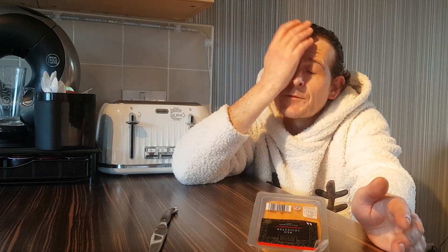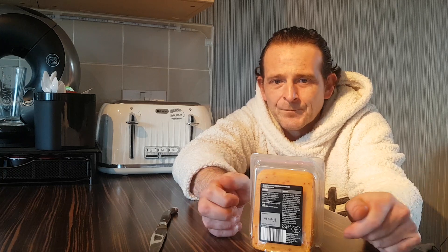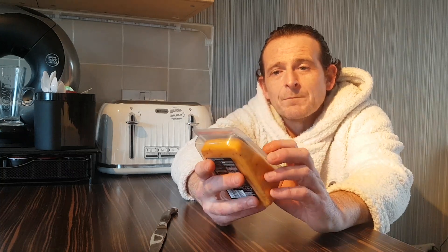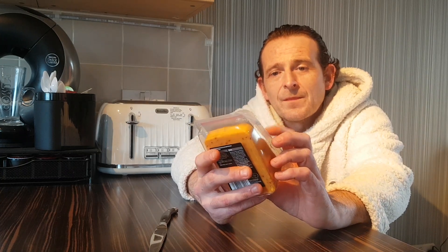I'm a sucker for anything that contains chilli. If you've been watching me long enough you should know what I'm like — I'll see anything posted on Facebook, I'll go and buy it. I went to the chilli fest, spent a fortune. I saw this on the shelf in Aldi and I just had to get it.